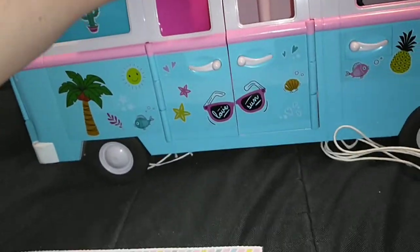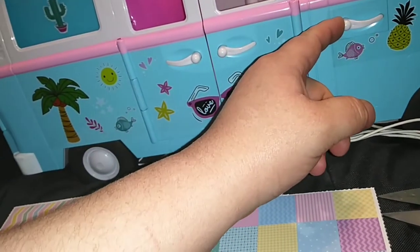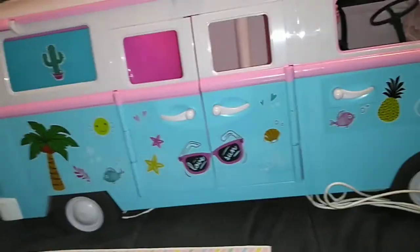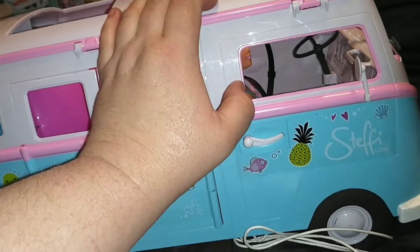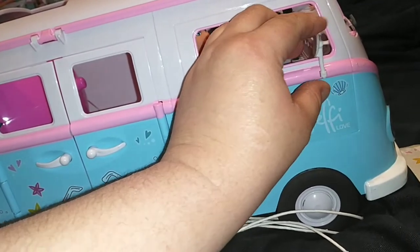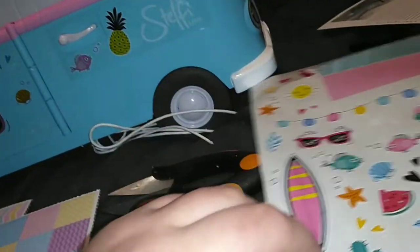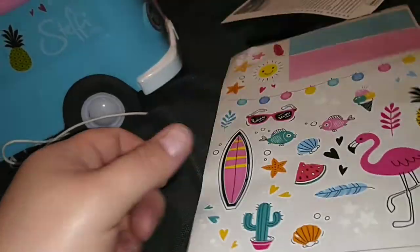Here we have our camper van. So it looks like this passenger side door does not open — it has the good illusion that it does — and there is no window here. This doesn't adjust, but it is a springy material so it's not gonna break off, which is good. Are there stickers to put on there? I don't see any. There are no reflective stickers on there for the mirrors.